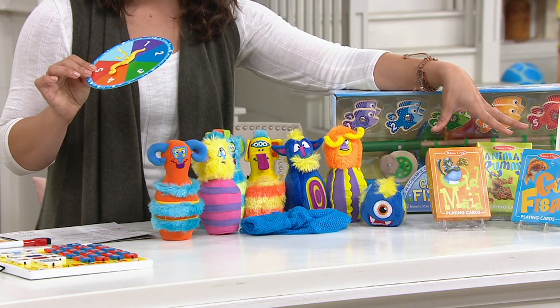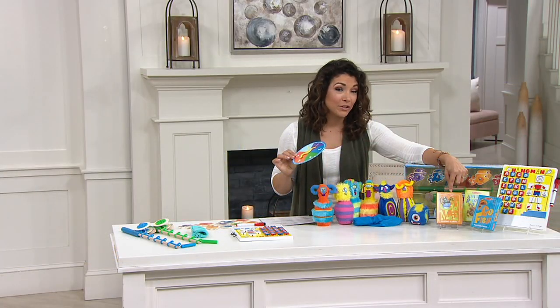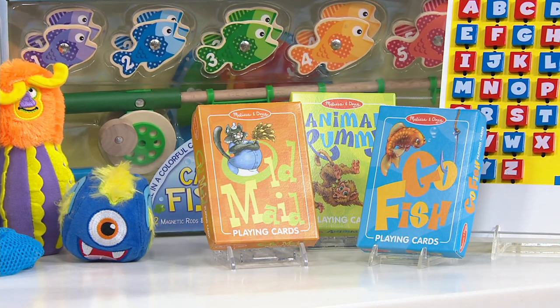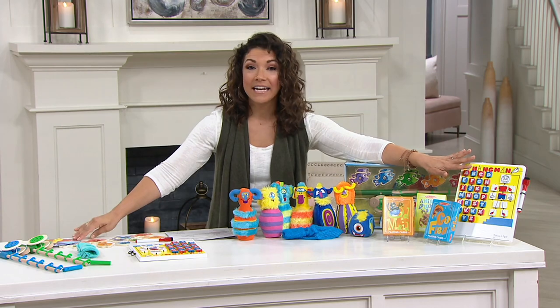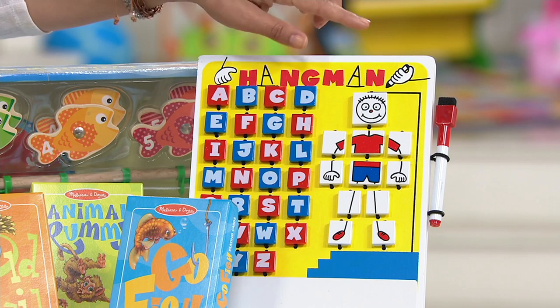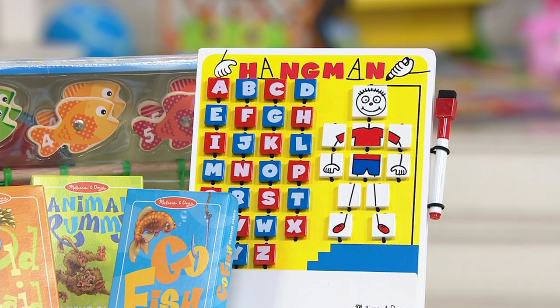You also get the jumbo jumbo playing cards — you get animal rummy, old maid, which is my daughter Violet's absolute favorite game, and go fish, which is always a classic. And then a really great on-the-go game: the hangman. What I love about this is everything is on the board, so it's perfect if you're out and about on road trips and need to entertain the kiddos. You simply flip the letters and the little man to do your guessing phrase or words. Instructions are even right on the back. It's item T37657.